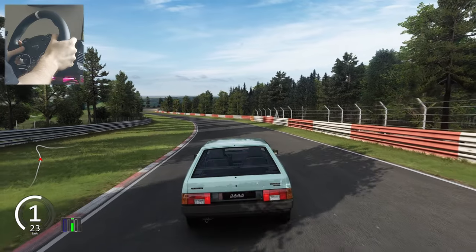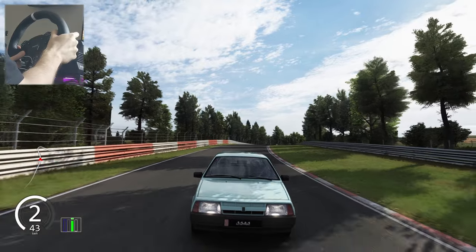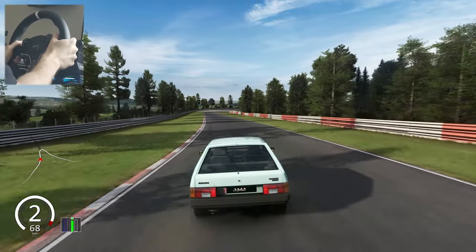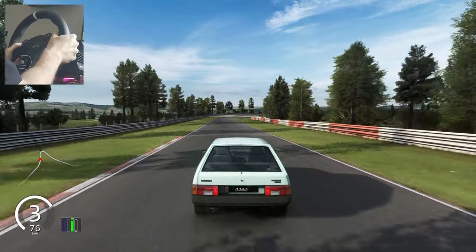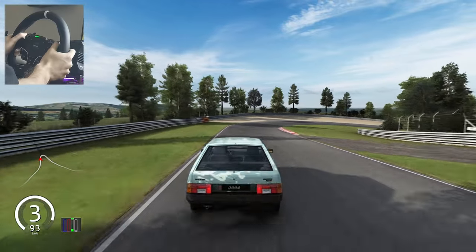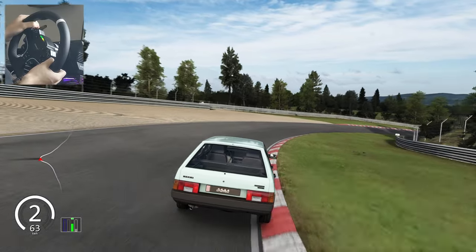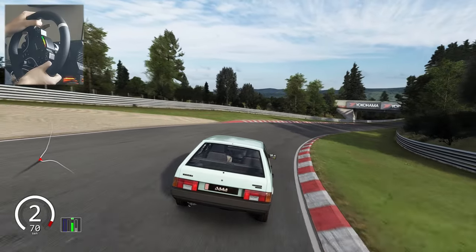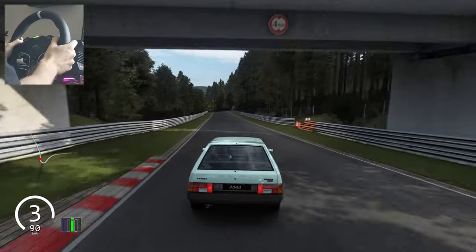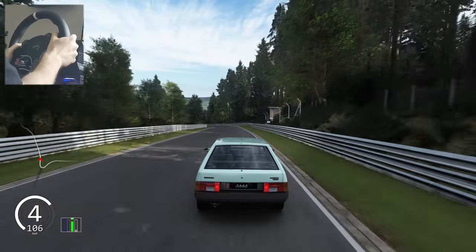The second mod of today is the '87 Lada Sputnik made by Maid Cave. It has a monster 1.3 liter engine delivering 68 horsepower, which you can see is pulling like crazy, and can actually reach a top speed of 180 km/h. This mod has a lot of interesting features.